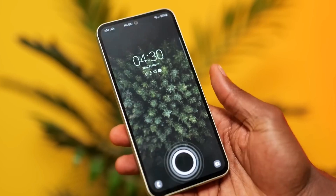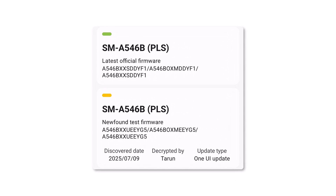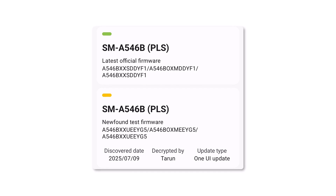Meanwhile, the Galaxy A54 5G has also entered the One UI 8 development cycle. A fresh major build has appeared on Samsung's firmware server with version number A546BXXU5. This confirms that internal testing is already underway.